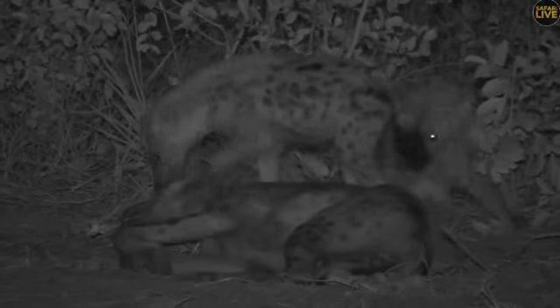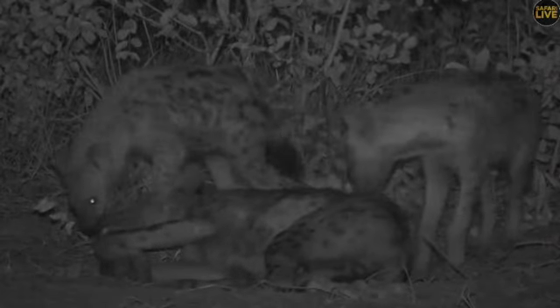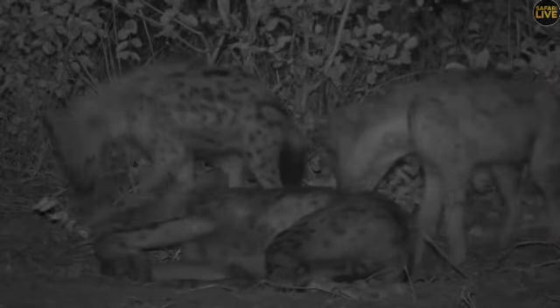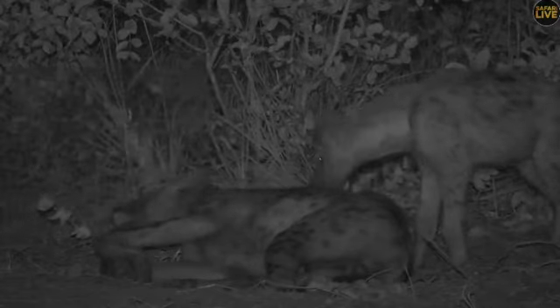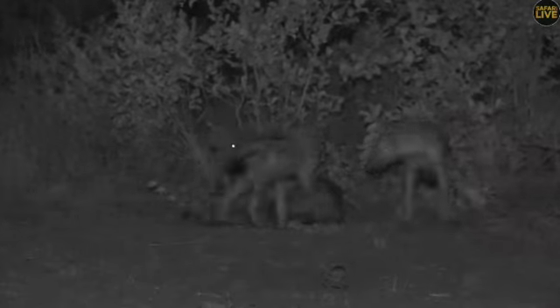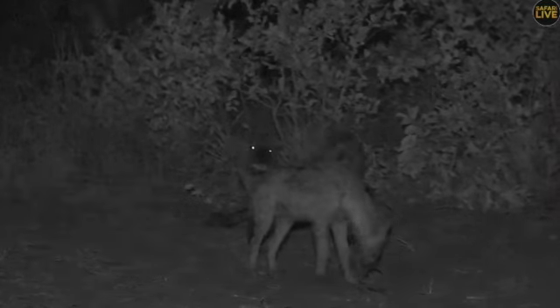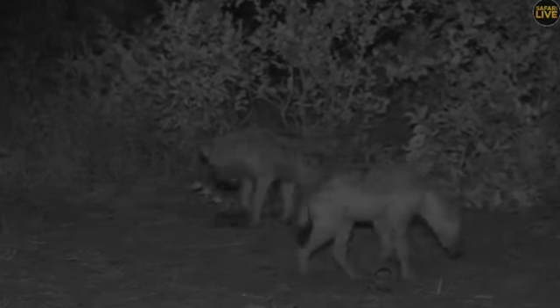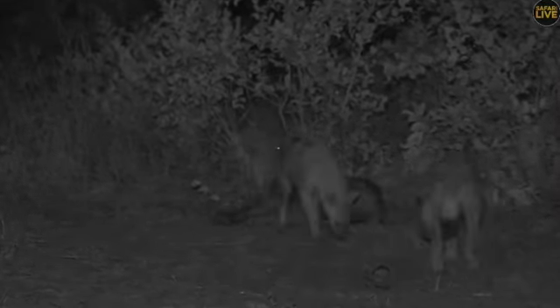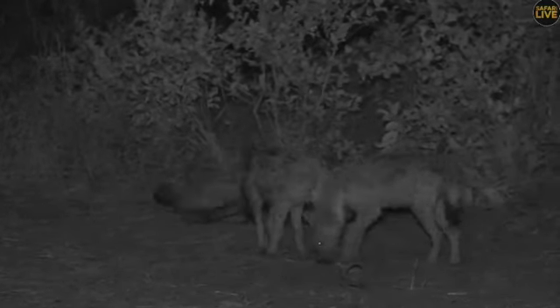You can see the cubs are grooming the adult male now. He looks very surprised when they're cleaning him - maybe instead of cleaning they're biting him. You can see that he's not entirely welcoming it. They still have to learn to groom properly.